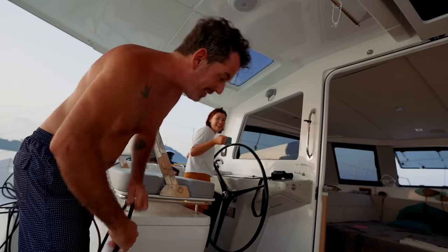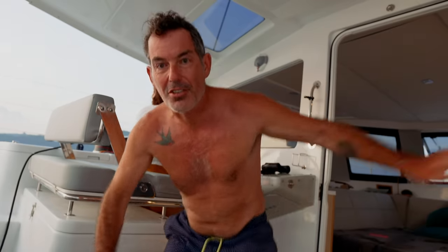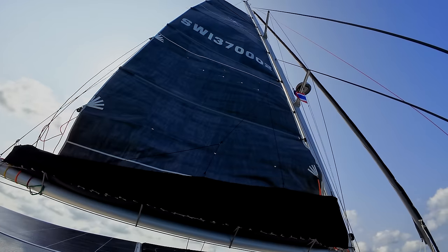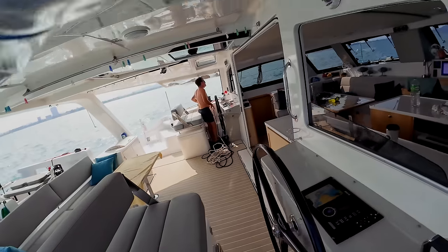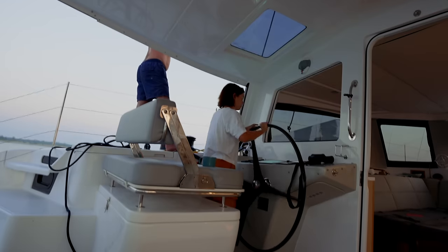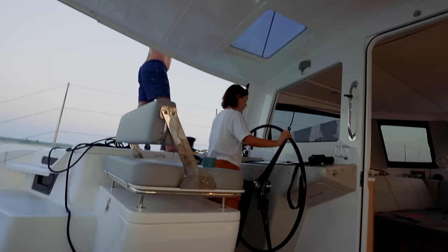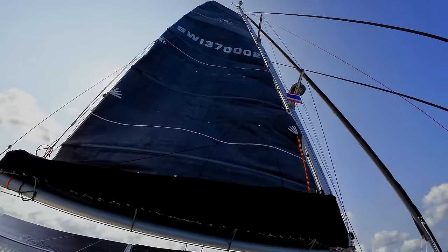Good morning! This is called finessing our mainsail raising technique. We've been trying to get it just right and I think that's as good as we're going to get. We started off using the wind hold on the autopilot with one of us watching the sail, but that wasn't working because the wind hold just wasn't accurate enough. We then moved to one of us being on the helm, which gives much better control, and the main goes up very effectively now.